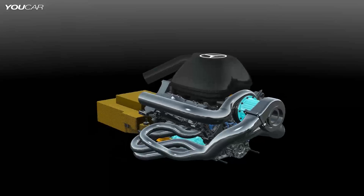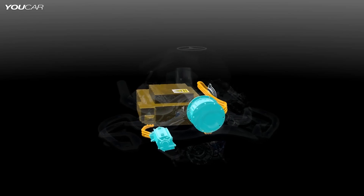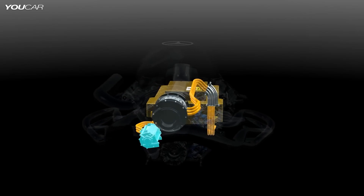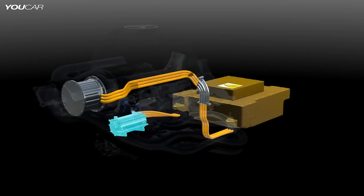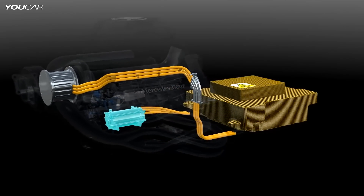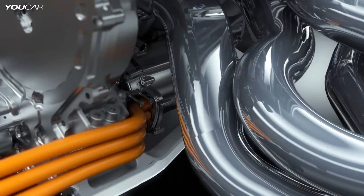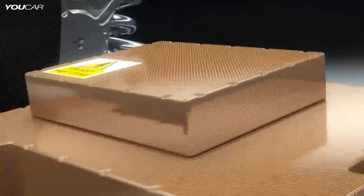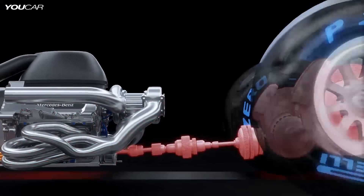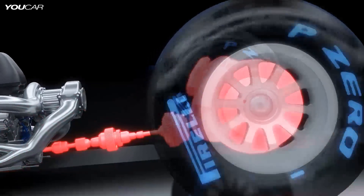The engine is boosted by a hybrid system made up of two electrical motor generators to recycle energy that would otherwise be lost. The MGU-K delivers up to 160 horsepower for 33 seconds per lap, equivalent to a Mercedes C220 CDI. Connected to the braking system and acting as a generator, the MGU-K can feed so much energy into the battery every lap that you could talk for 370 hours on your BlackBerry smartphone.